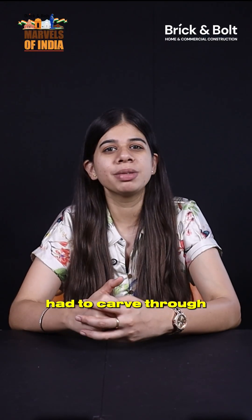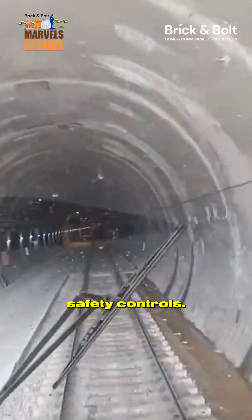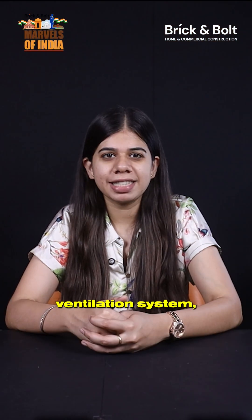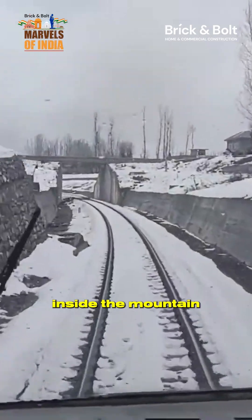Engineers had to carve through some of the toughest rock strata using the New Austrian Tunneling Method, advanced ventilation systems, and cutting-edge safety controls. It's not just about the tunnel's size — it's about the precision. A bi-directional ventilation system, state-of-the-art firefighting, and CCTV monitoring ensure the safety of every passenger, even deep inside the mountain.